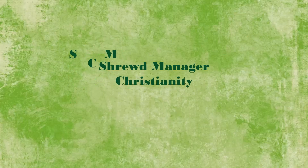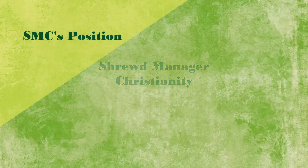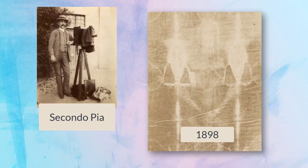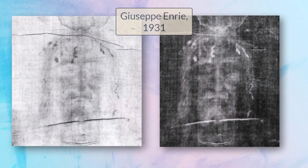Two traits of the shroud image are so unusual, perhaps unique, they argue strongly that it's not handmade. Modern scientific shroud studies began with a photograph from 1898. When photographer Secundo Pia developed the image from his glass plate, it showed that the shroud image behaves like a photographic negative, with amazing detail hidden from the unaided eye. This photo negativity has been confirmed many times, including in a photo from 1931.